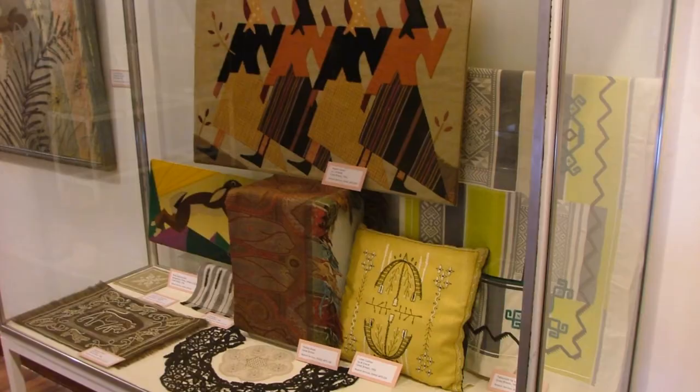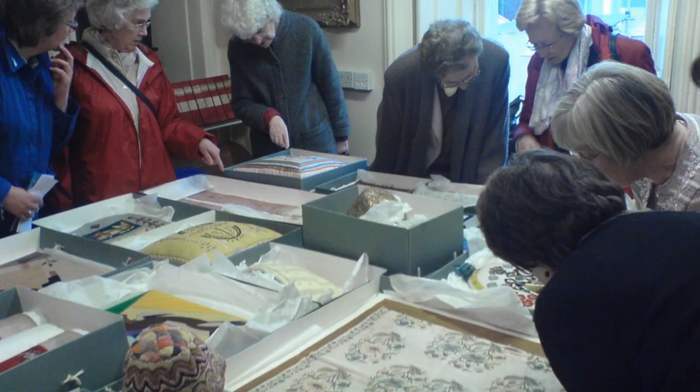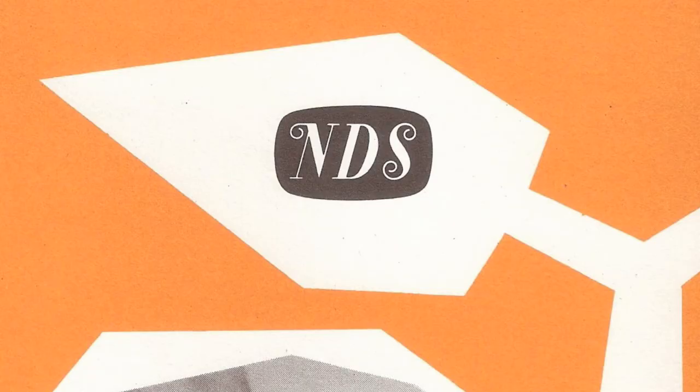The collection gets very widely used. We've done a number of exhibitions from it, it comes regularly out to be shown to students, and we get visits from the Embroiderers' Guild and other special interest groups. Overall, the Needlework Development Scheme was a hugely important project. Not only did it improve technique through various educational resources, but it really played a very significant part in developing modern textile design in Scotland and indeed around the UK. We're really delighted to have this small part of this really important distributed national collection.